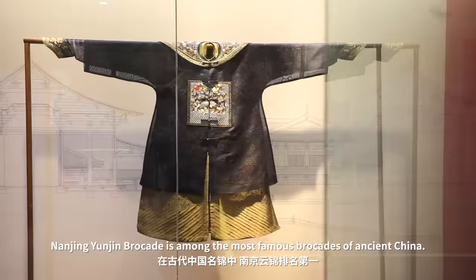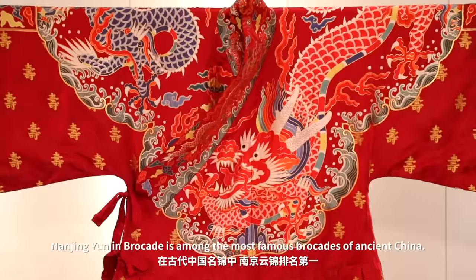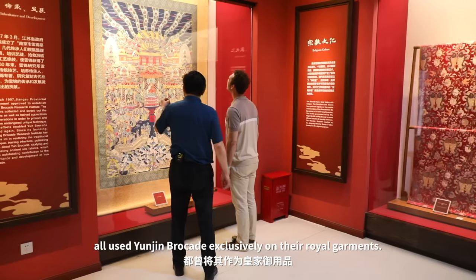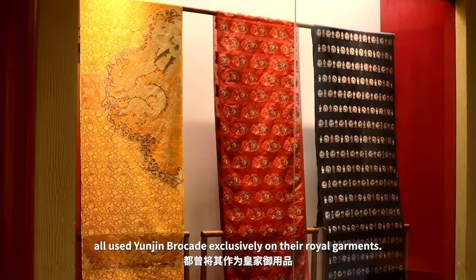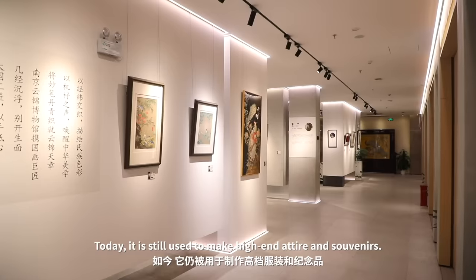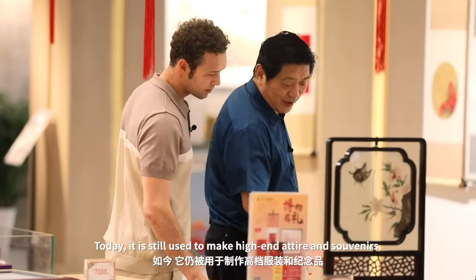Nanjing Yunjin brocade is among the most famous brocades of ancient China. The Yuan, Ming, and Qing dynasties all used Yunjin brocade exclusively on their royal garments. Today it is still used to make high-end attire and souvenirs.